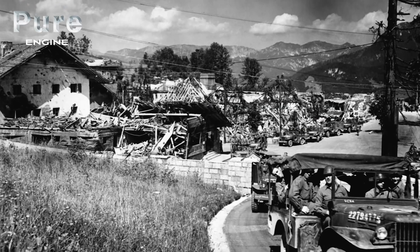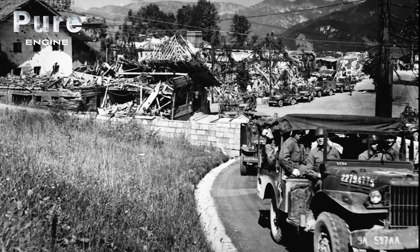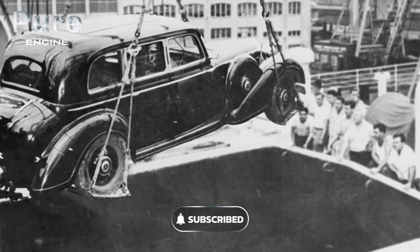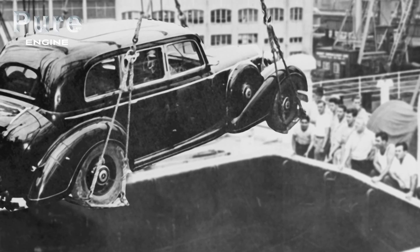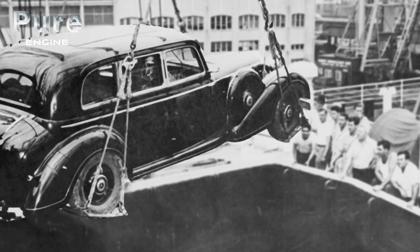When the Reich fell, part of Hitler's automobile pool was seized at his residence in Berchtesgaden by General Leclerc's armored 2nd Division. Among the spoils of war was the famous Mercedes 770K. General Leclerc offered the ceremonial model to his comrade-at-arms, General de Gaulle.